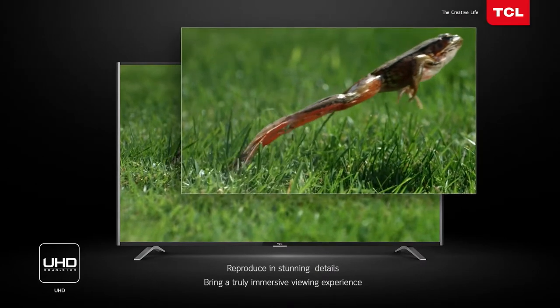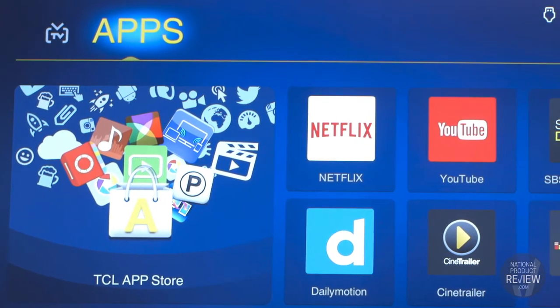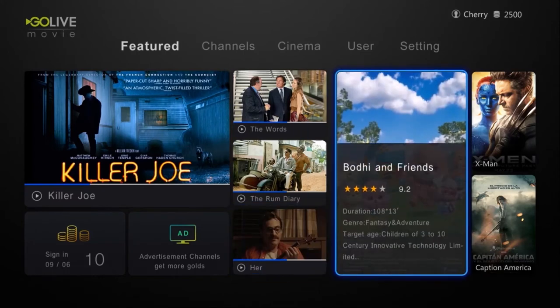The innovators at TCL really weren't kidding when they said that this UHD TV sets the standard in picture quality and performance. With built-in Netflix you can subscribe to watch thousands of new and classic shows and movies, and GoLive delivers free-to-air channels from all over the world right into your lounge room — connect it to the internet and your favorite entertainment is always at your fingertips.